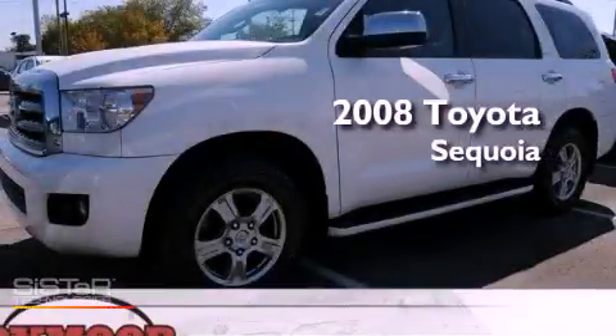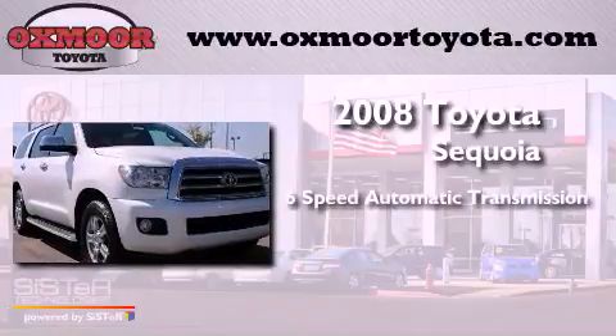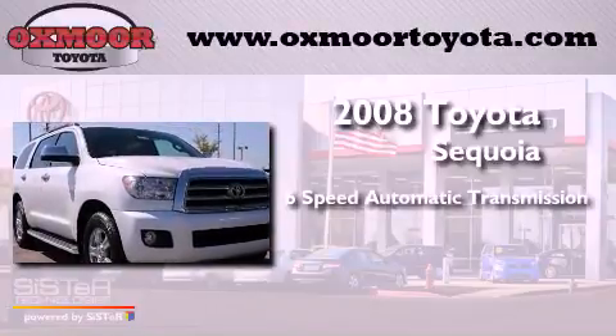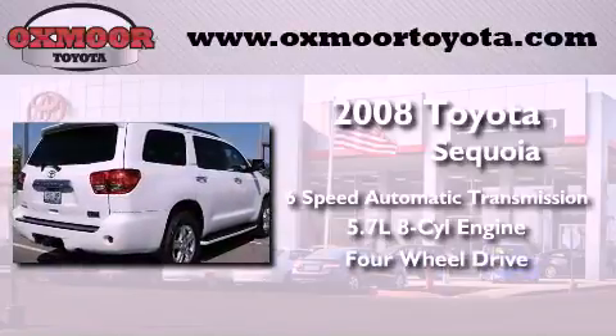This is a 2008 Toyota Sequoia. This SUV has a 6-speed automatic transmission, a 5.7-liter V8, and the added capability of 4-wheel drive.